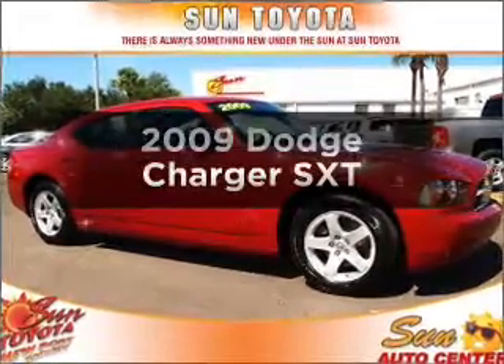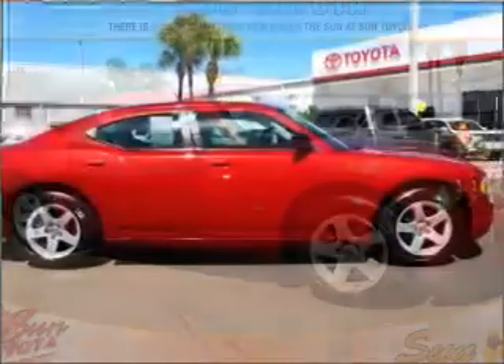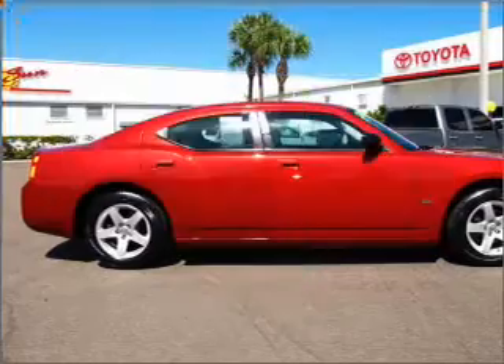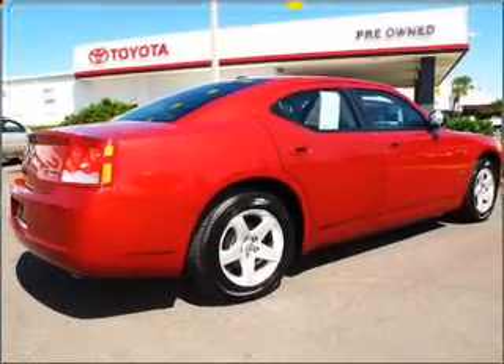Check out this 2009 Dodge Charger. If you're looking for a first-rate auto, this one could be yours today. In the city or on the highway, you'll spend less time at the pump with this fuel-efficient vehicle with a reliable six-cylinder engine connected to a smooth-shifting automatic transmission.